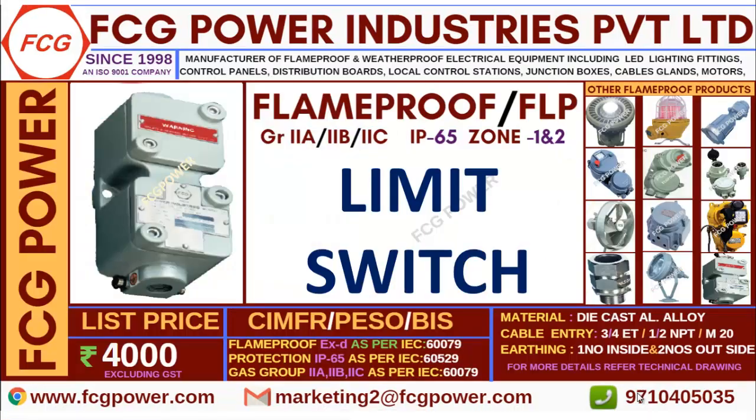As you are all aware, without certificates flame proof products can't be sold as per government rules. So we are having all the certificates like CMFR, PISO and BAS, and I have listed out the IEC standard with numbers. Here I have shown you the photo alone. If you need a technical GA drawing and installation guidelines, please contact us.